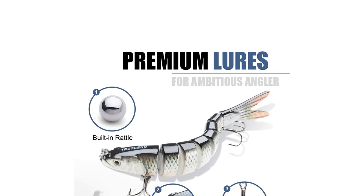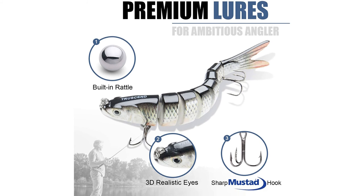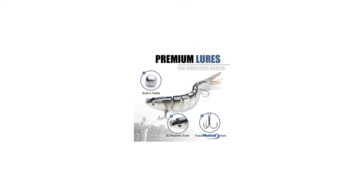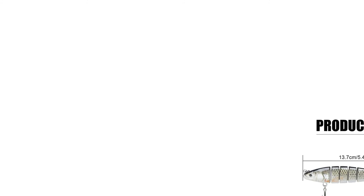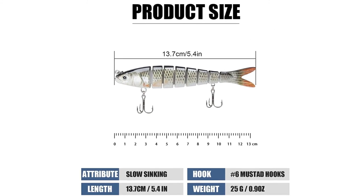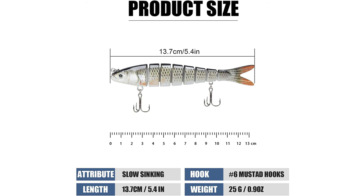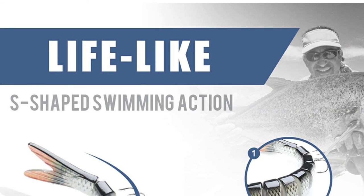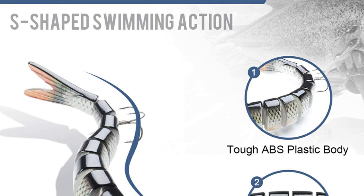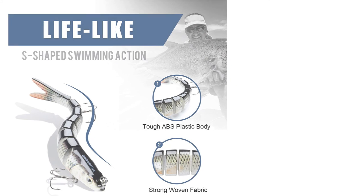It comes with 3D realistic-looking eyes and pearl powder coating. This swim bait appears very delicate and vivid and looks like a real fish — it is a perfect fishing bait that easily cheats target fish. This bass fishing lure can be widely used to catch bass, yellow perch, walleye, pike, muskie, roach, trout, snook, salmon, and more. This swim bait is quite suitable for both saltwater and freshwater and functions well in all water layers.